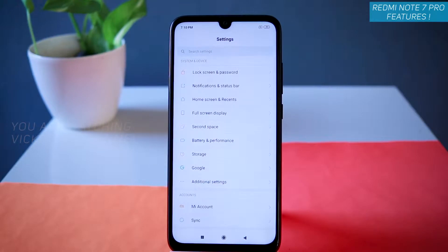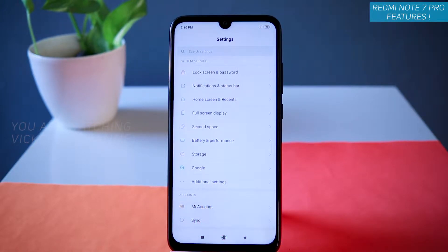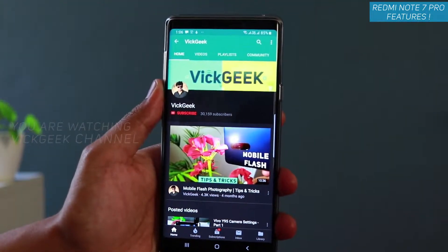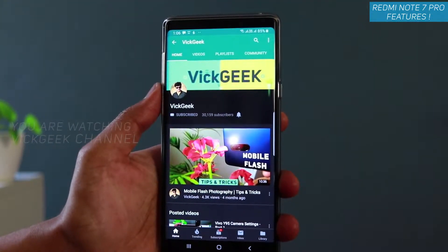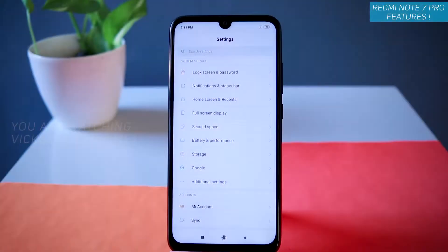Continuing with this amazing features video about the Redmi Note 7 Pro. In this video let's look at another set of features it has to offer. If you are new to my channel, don't forget to click the subscribe button — I have made a lot of interesting videos about mobile photography. Like and share with your friends to support my channel.